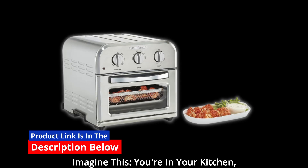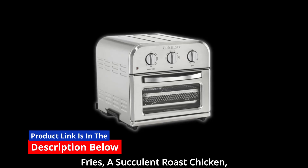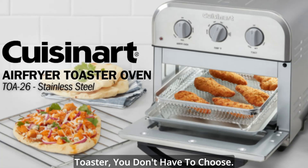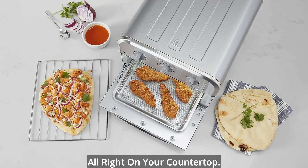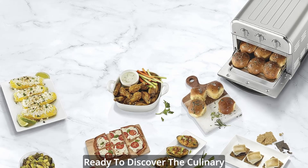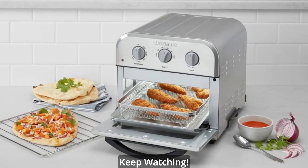Imagine this: you're in your kitchen and you can't decide between crispy fries, a succulent roast chicken, or warm, gooey cookies for dessert. With the compact air fryer toaster, you don't have to choose. It's a versatile oven that can air fry, bake, broil, and toast, all right on your countertop. It's like having a professional chef at your fingertips. Ready to discover the culinary convenience of this incredible appliance? Keep watching.